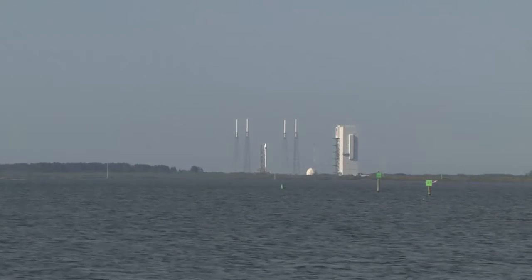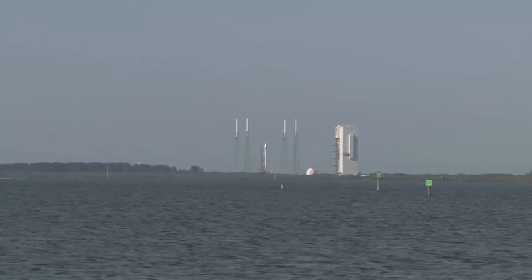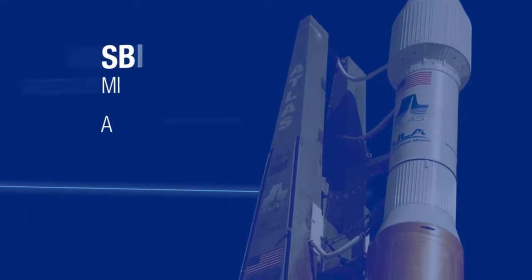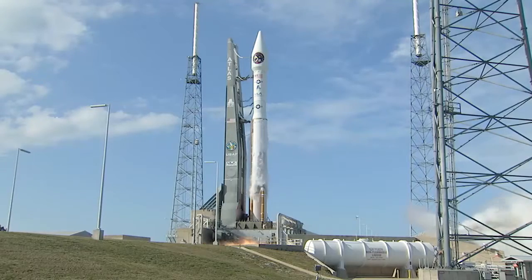The following profile details the important events of this mission using approximate times. Five, four, three, two, one, zero.